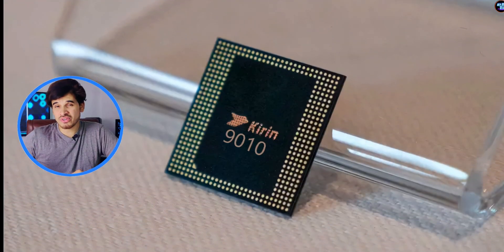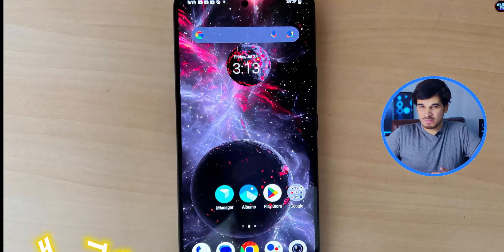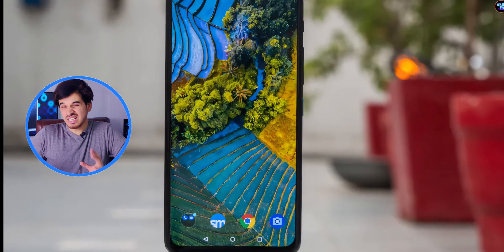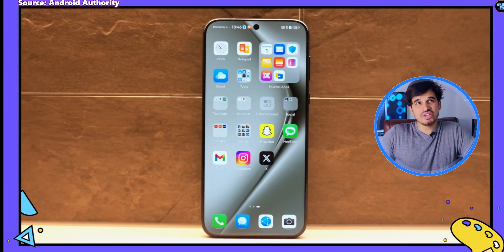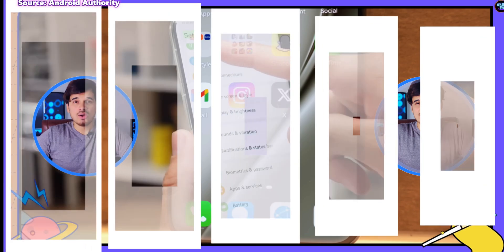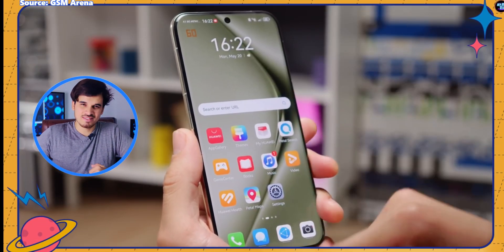In terms of display features, this chipset is really impressive. It supports a maximum display resolution of 4K at 60Hz, QHD+ at 144Hz, and Full HD+ at 165Hz. It can also support LTPO3 10-bit AMOLED displays with an adaptive refresh rate varying from 1 to 120Hz. So this chipset is good in terms of display features.